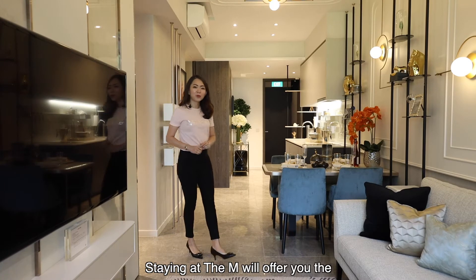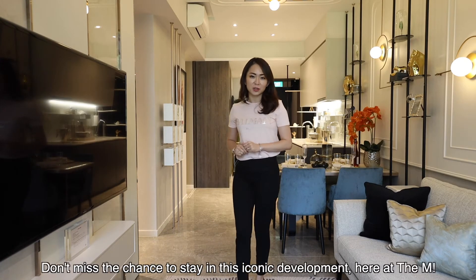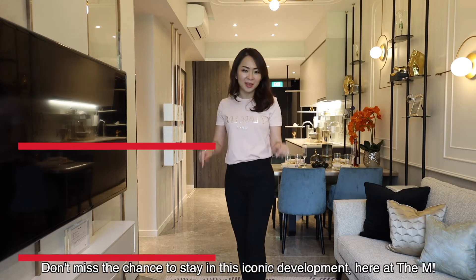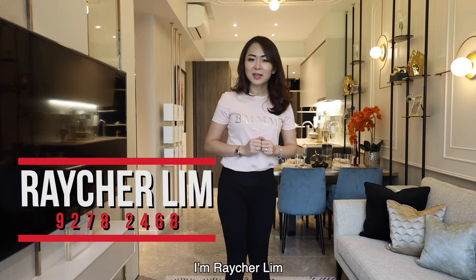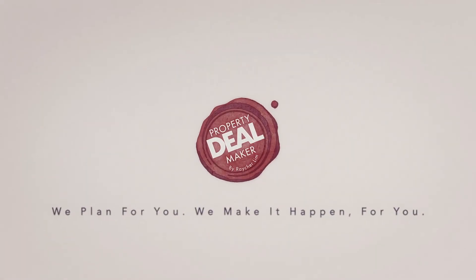Staying at The Amp will offer you a vibrant lifestyle and the ultimate convenience. Don't miss this chance to stay in this iconic development here at The Amp. I'm Rachel Lim, your property deal maker. We plan for you, we make it happen for you.